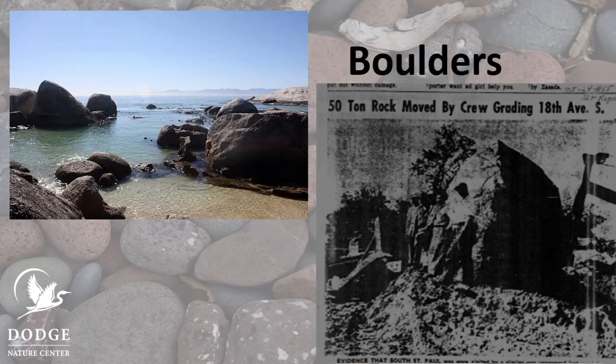At first, big pieces break off — these are boulders. We find boulders in many places: at the bottoms of cliffs, in the middle of the woods, even buried under roads. The picture on the right is from an old newspaper. It shows my grandfather standing by a boulder that was uncovered when the city was working on the road. They buried the boulder in an enormous hole — it's still there today.